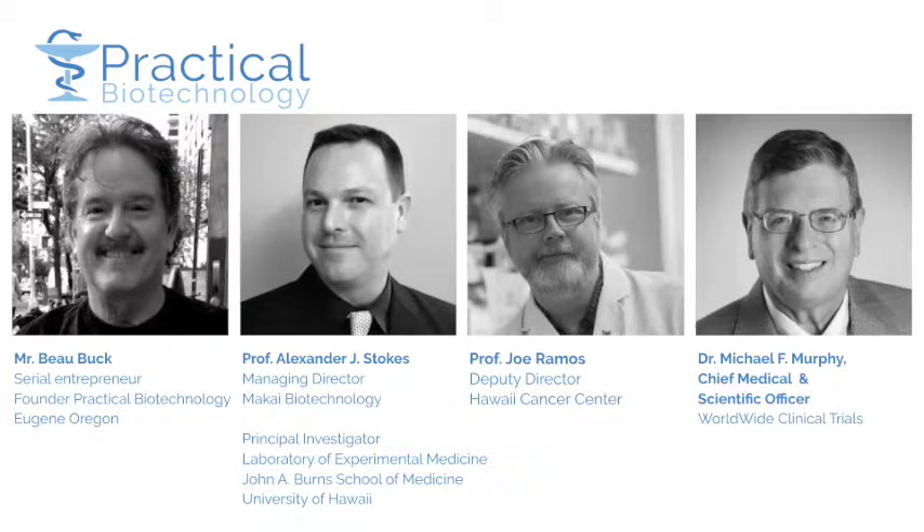This includes me, Bo Buck, a serial entrepreneur; scientists and professors Stokes and Ramos; and Dr. Murphy with worldwide clinical trials — all of whom have had extensive experience in all clinical trial phases and who have successfully managed trials across more than 60 countries. They are the gold standard and we're lucky and excited to have their involvement.